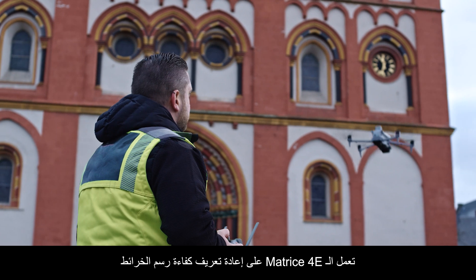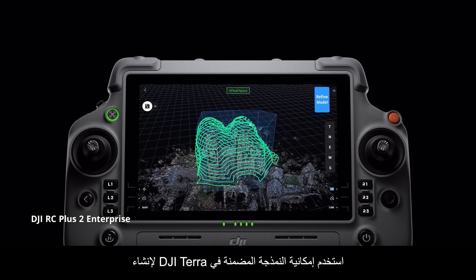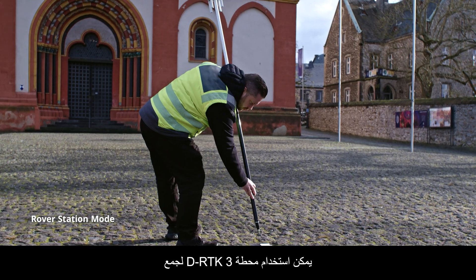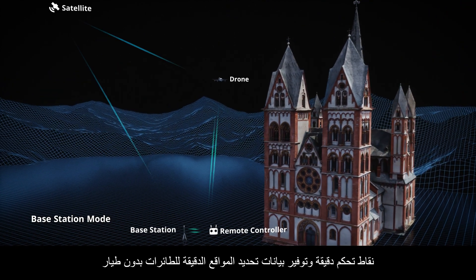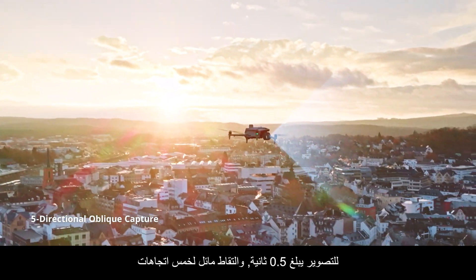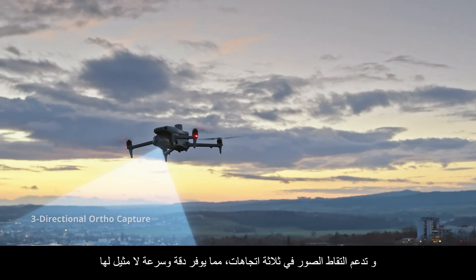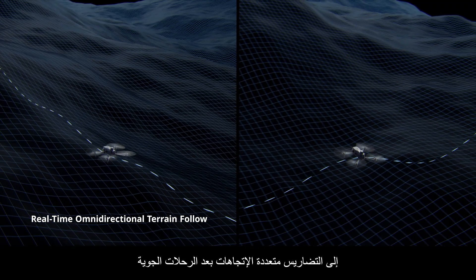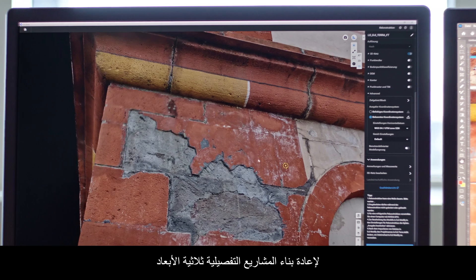The Matrice IV-E redefines mapping efficiency. Its remote controller supports customizable flight routes. Use the built-in DJI Terra modeling capability to generate rough 3D models on-site to plan detailed mapping missions. The DRTK3 multi-functional station can collect precise control points and provide accurate positioning data for drones. The Matrice IV series also supports 0.5-second shooting interval and 5-directional oblique capture. For 2D ortho-photo missions, it supports 3-directional capture, providing unparalleled accuracy and speed. Onboard computing capabilities enable effortless omni-directional terrain-following flights, and when used with DJI Terra, it improves the accuracy for 3D reconstruction of detailed projects.